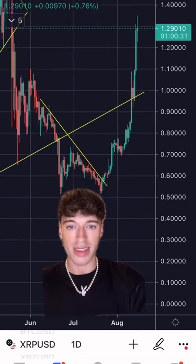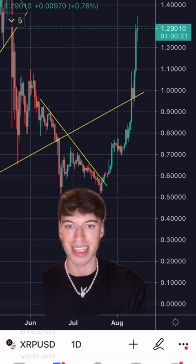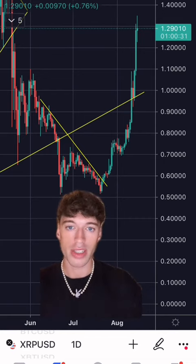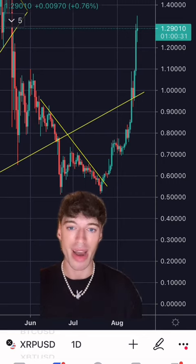Now looking at the XRP US dollar pair, you can see how well my yellow trend lines have been respected. I keep seeing people saying technical analysis doesn't work, but my trend lines play out consistently as you can see — so there you go. Just look what happened when XRP broke this descending trend line I drew — it went parabolic.